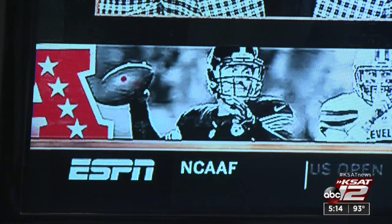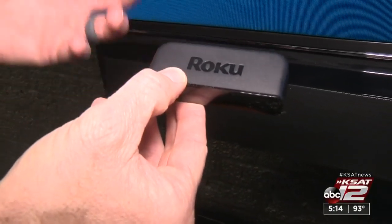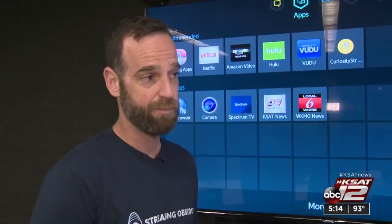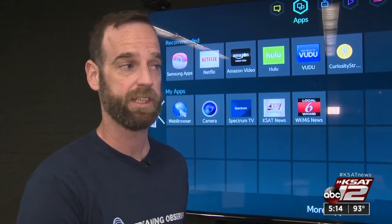But what about the games on other channels like ESPN? This little device can turn your TV into a smart TV. That's where streaming devices like Roku, Apple, and Chromecast come in, along with streaming services. You can pay a monthly fee and get NFL Network, NFL Red Zone, and some of these channels that you couldn't get with an antenna.